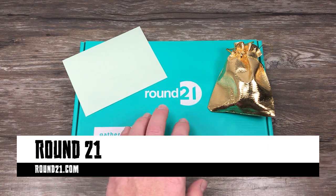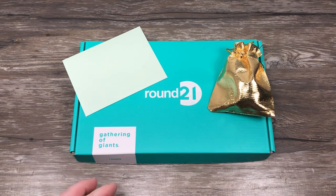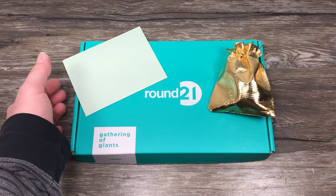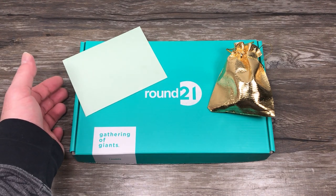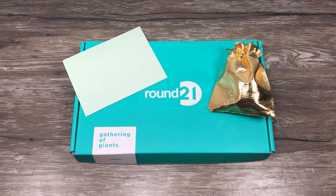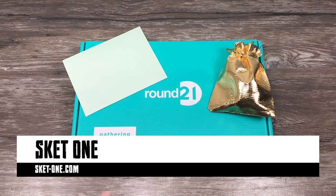So this is from Round 21 — Gathering of Giants. Who is Round 21? Well, I'm glad you asked because I didn't know who they were either until they contacted me. They contacted me to tell me about a collaboration they were working on with the one, the only, SKET1. And this is really cool, actually.